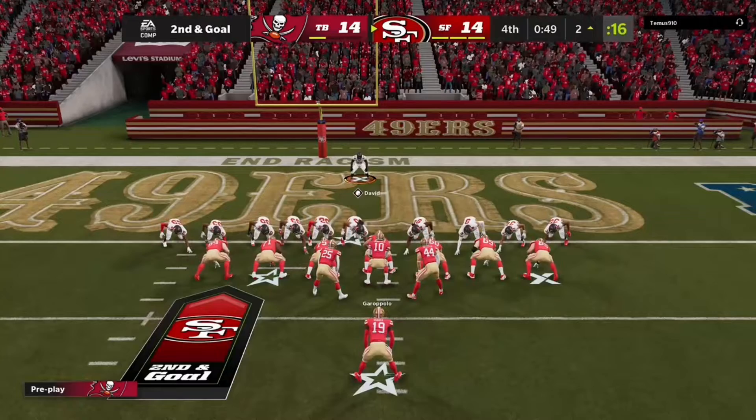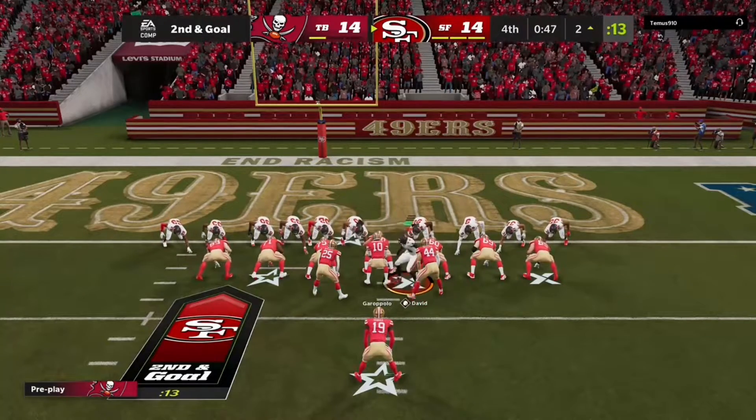Fifty-four. Right there. Fifty-four. Right there. Right there. Fifty-four.